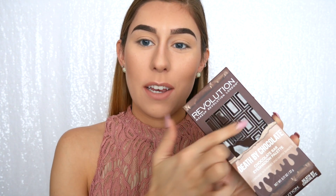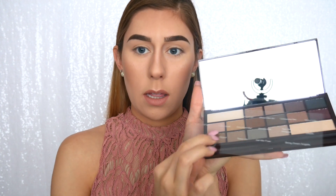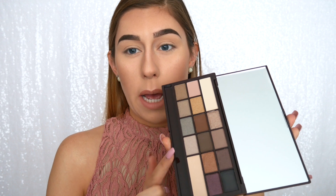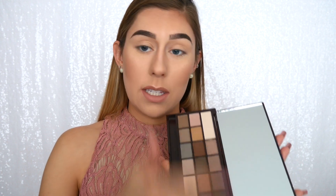This is what the palette looks like when you get it — it comes in a little box that looks like a candy bar wrapper, with a cutout of the palette on the front. On the back it has a layout of all the colors. When you open it up, it has a list of all the color names and it also comes with a little applicator brush, which I usually just throw away. It is a very large palette and the pans are a pretty good size — there are 16 shimmer and matte shades.